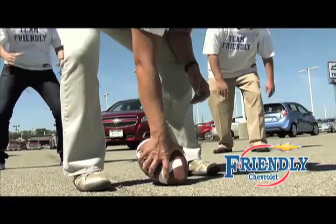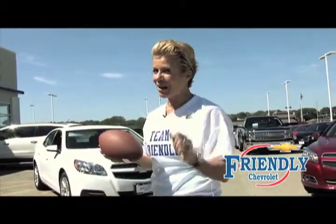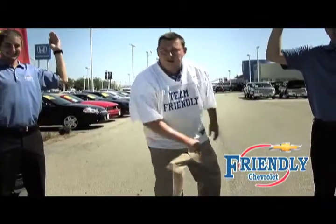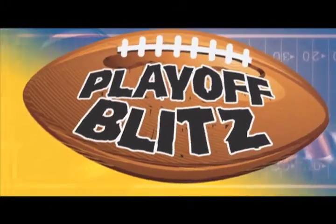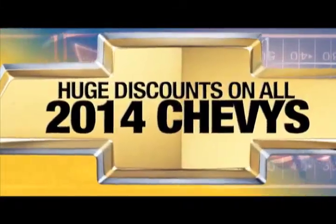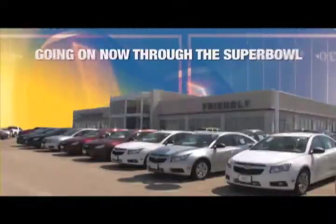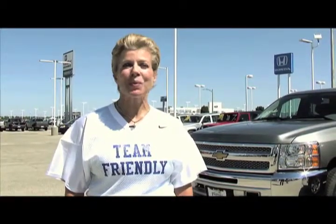Team Friendly is blowing by the competition. We are throwing touchdowns all month long, smashing the competition with powerhouse pricing. Don't get blocked by the competition — catch the winning touchdown at Friendly Chevrolet. It's an all-out playoff blitz with huge discounts on all 2014 Chevys. Plus keep all factory rebates, two-year maintenance, and 100,000-mile powertrain warranty, now through the Super Bowl at Friendly Chevrolet. The best deals are on Friendly Wheels.